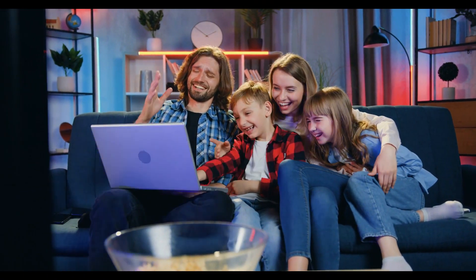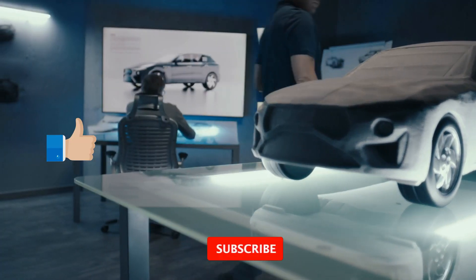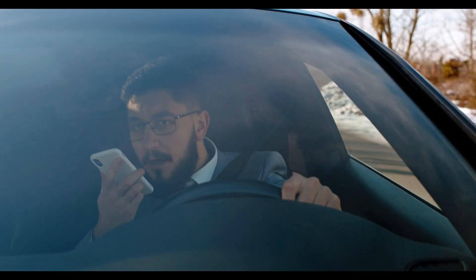That's it for today's review. If you enjoyed this deep dive into the future of luxury cars, don't forget to like, share, and subscribe to Cars In The Future. Stay tuned for more exciting reviews and updates from the world of automobiles. Until next time, drive safe and stay futuristic!